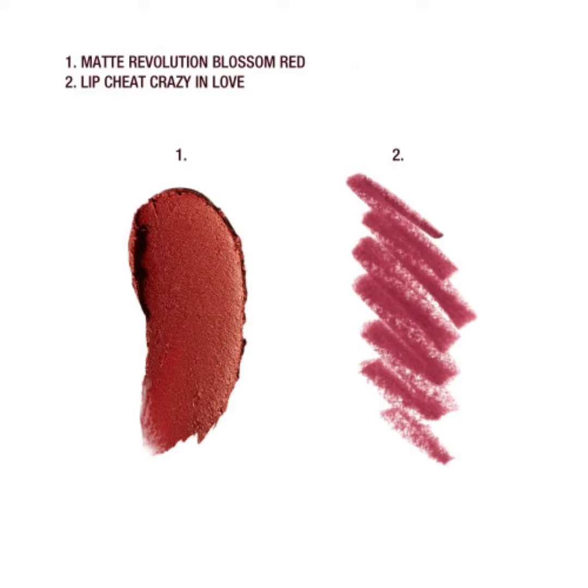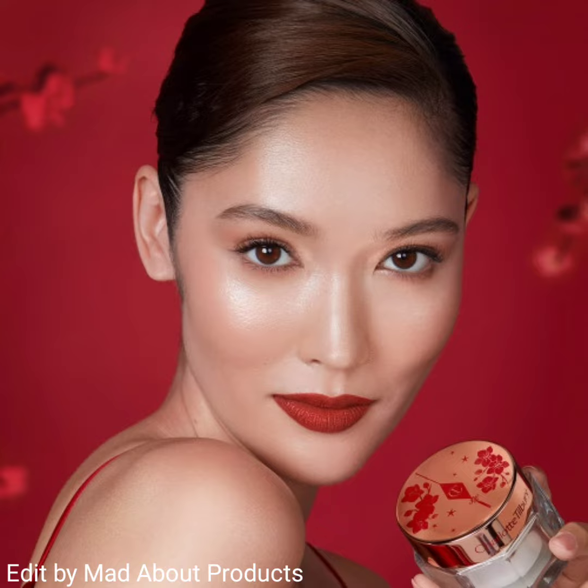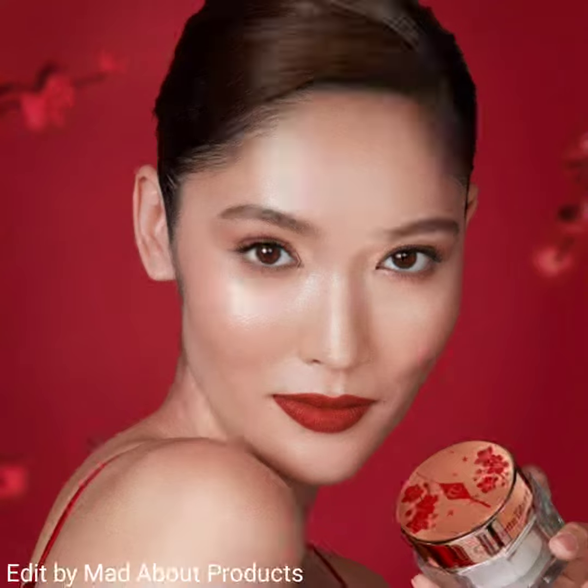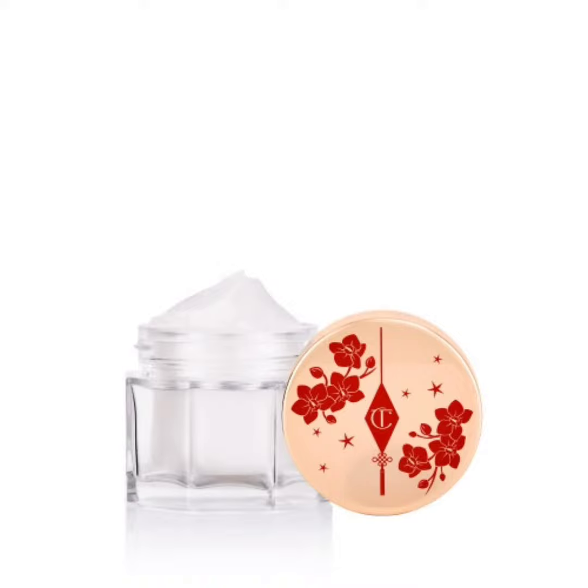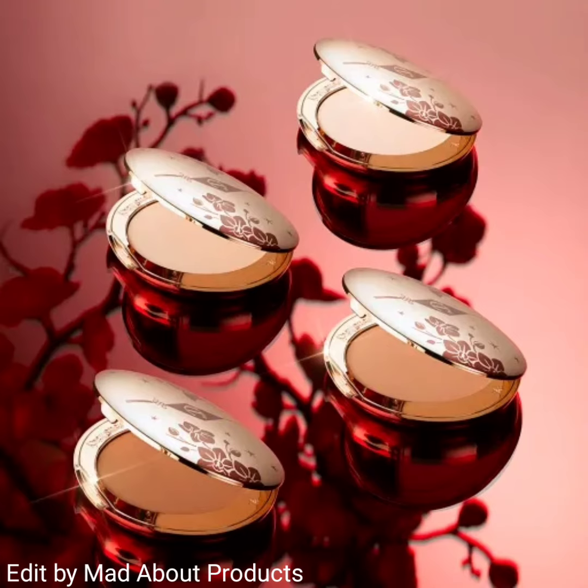This lip kit is perfect for creating a confidence-boosting lip look. The second product is the limited edition Charlotte's Magic Cream, priced at 100 US dollars. Charlotte designed a limited edition plum blossom print lid for her iconic award-winning Charlotte's Magic Cream moisturizer. This collection also includes the limited edition Airbrush Flawless Finish in full shade, priced at 46 US dollars each.